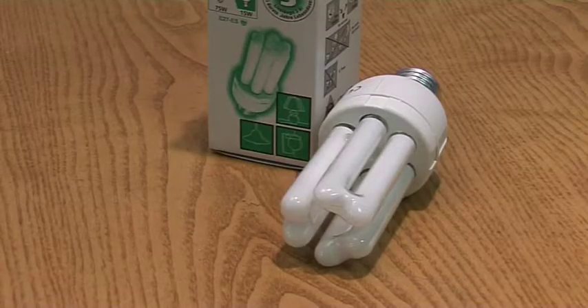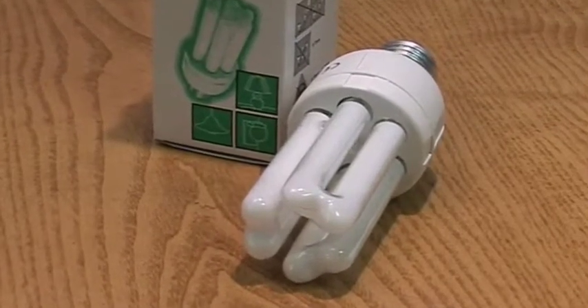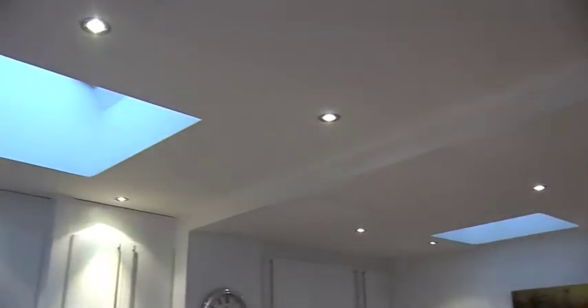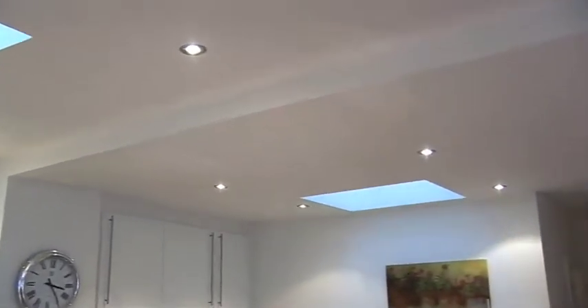For example, an 18 watt CFL light bulb shown here is equivalent to a 100 watt standard bulb, but can result in 80% savings in costs for the householder. These LED bulbs are suitable to use with recessed lights you will see in most homes built or renovated in the last 15 years.